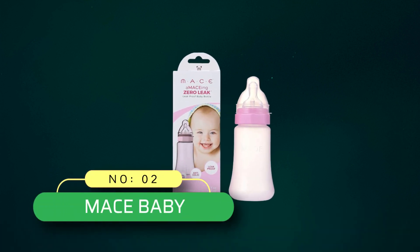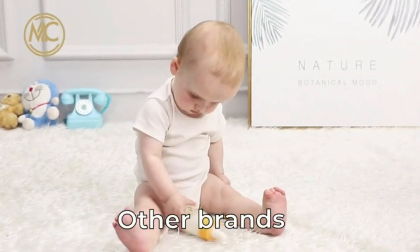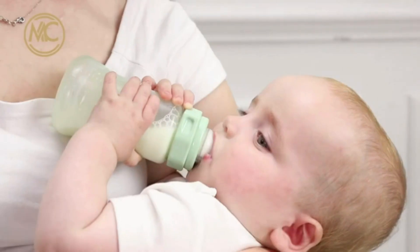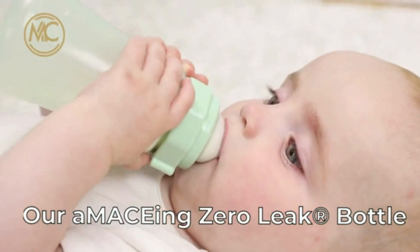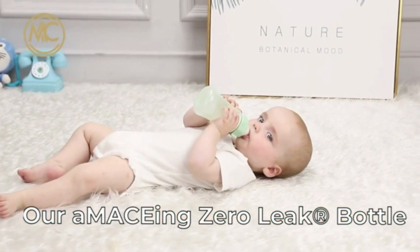Number 2: Mace Baby. Made in USA, a Mace Baby zero-leak baby bottle with anti-colic vent and variable flow. No messy leaks — the leak-proof nipple helps reduce chances of spills, wasted milk or formula, overfeeding, choking or drowning, tooth decay, and ear infections. Milk only comes out when your baby is feeding on the nipple.